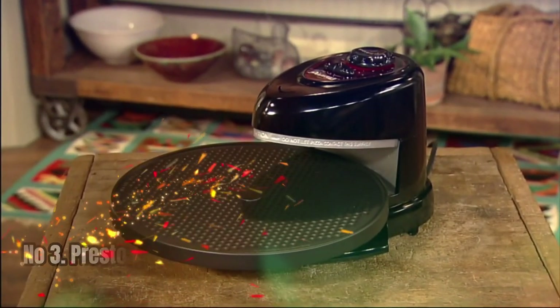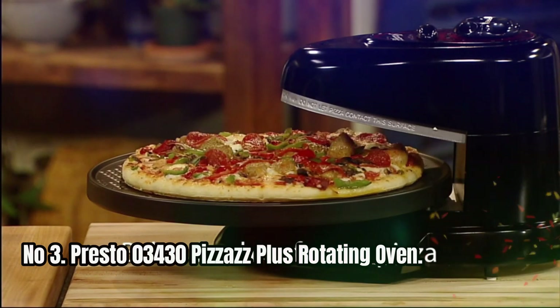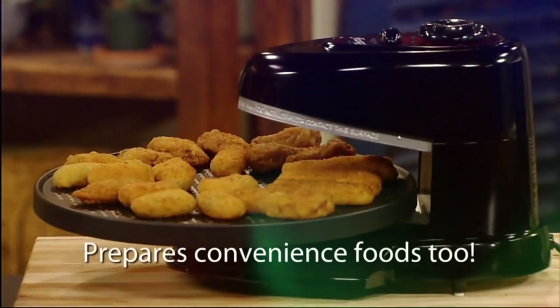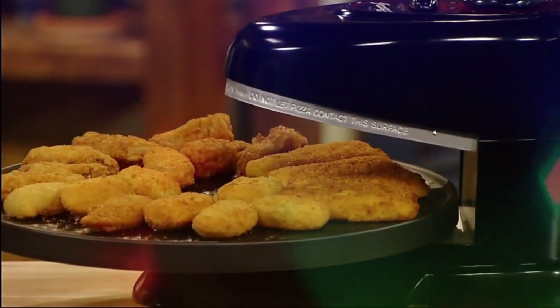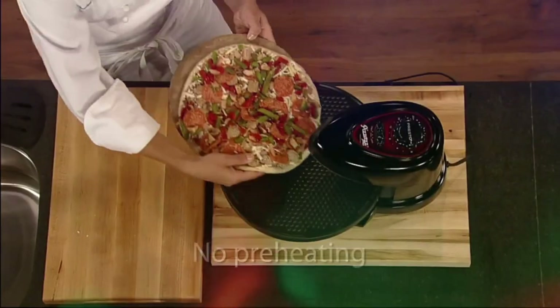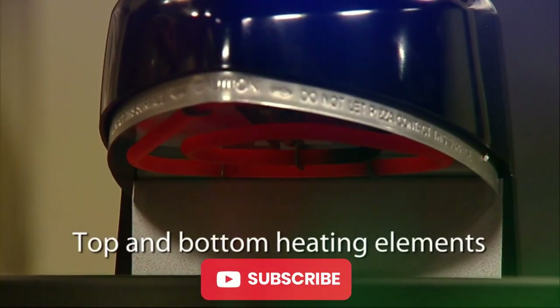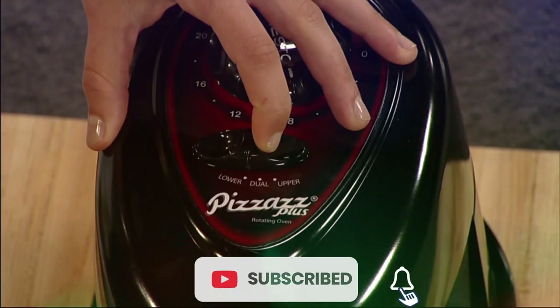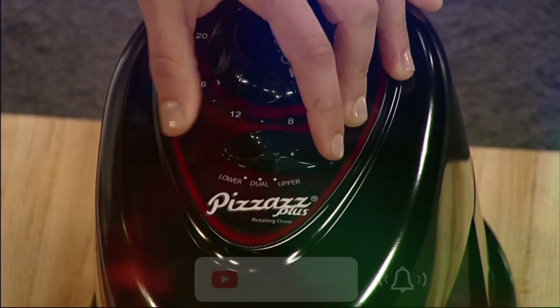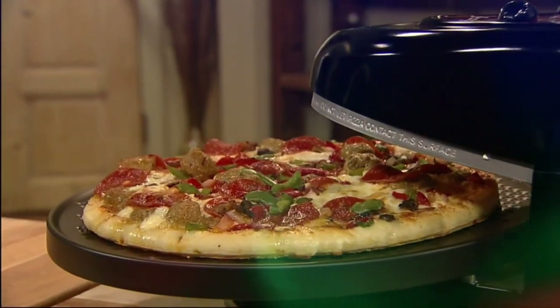Number 3: Presto 03430 Pizazz Plus Rotating Oven. It comes with a rotating tray that turns continuously to ensure even baking. Top and bottom heating elements bake foods from both sides. The heating elements are separately controlled, enabling you to choose top, bottom, or both elements for perfect results every time. The timer signals the end of the cooking time and automatically turns off the heating elements.